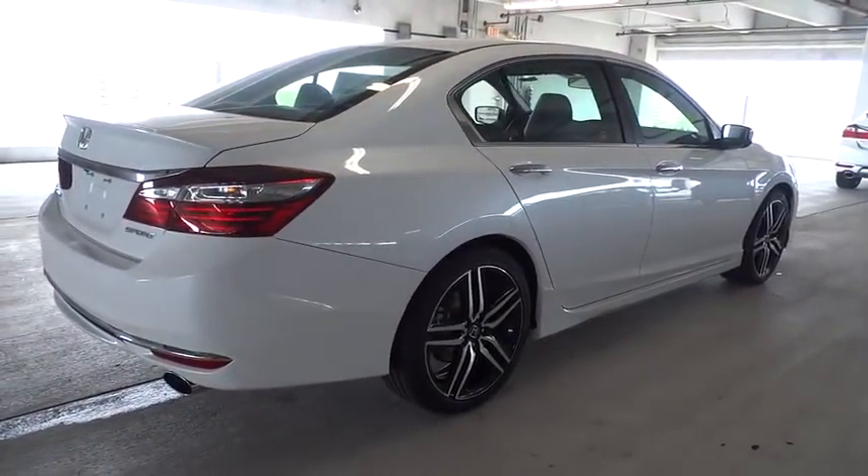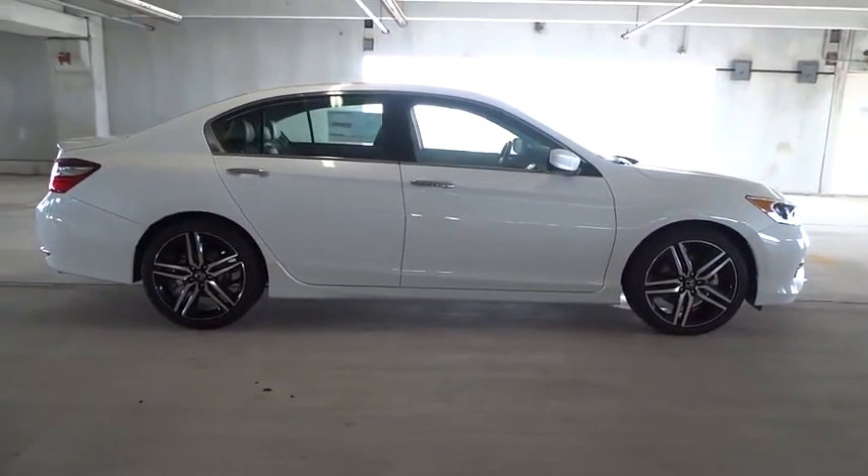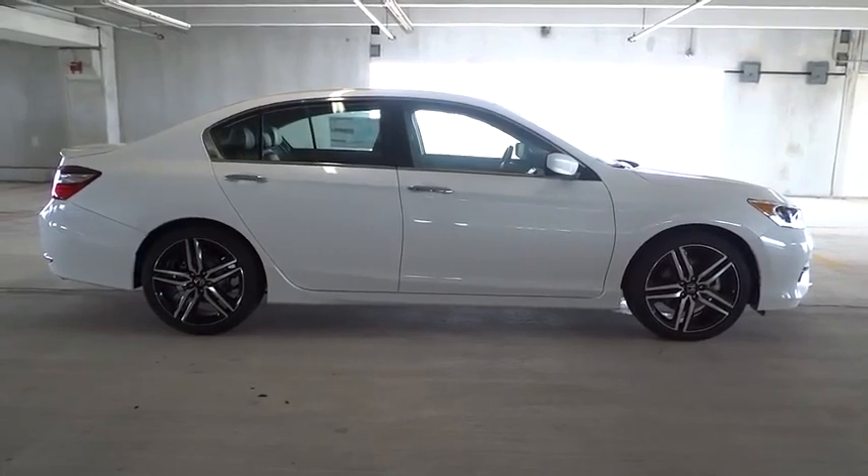Daytime running lights, power mirrors, heads-up display, privacy glass, tire pressure monitoring system, rear spoiler, four-piece floor mat set.